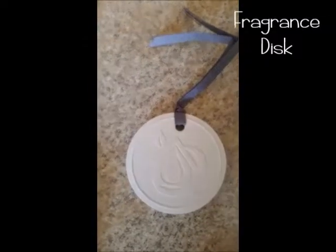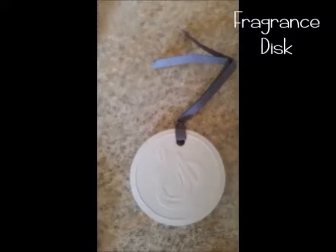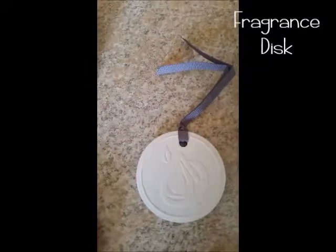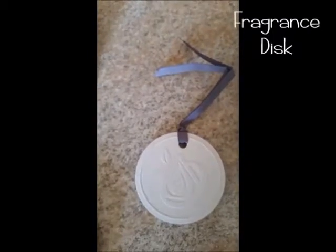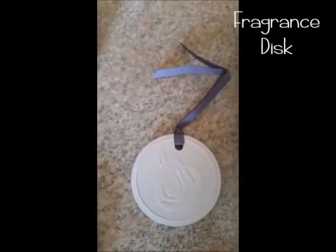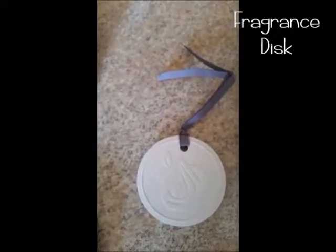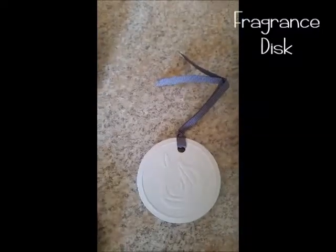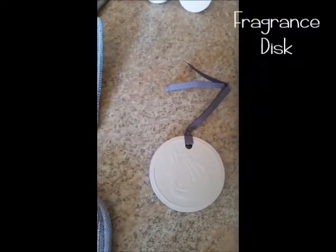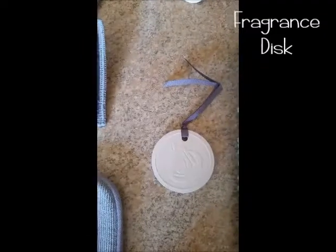Along the same lines is the fragrance disc. It comes as a single for $15.99. Again it's a ceramic disc — you can add two to three drops of oils with no chemicals like in candles, air fresheners, or wax melts. You can hang it around a doorknob, from a hook, from a rod, or put it in your closet or drawers.